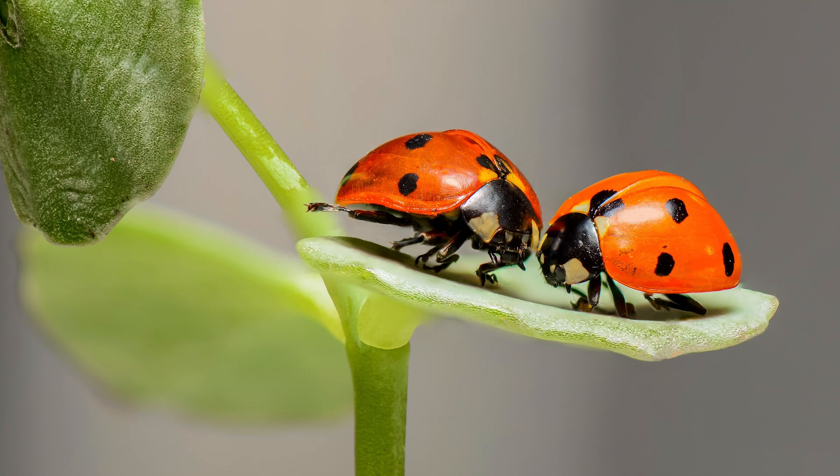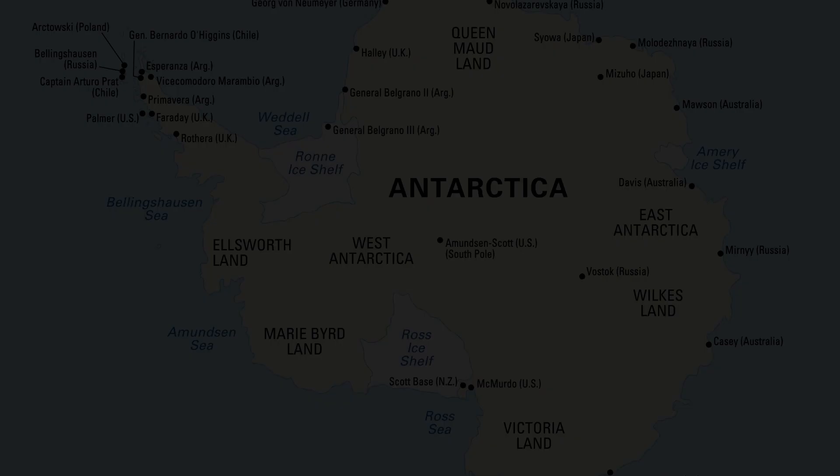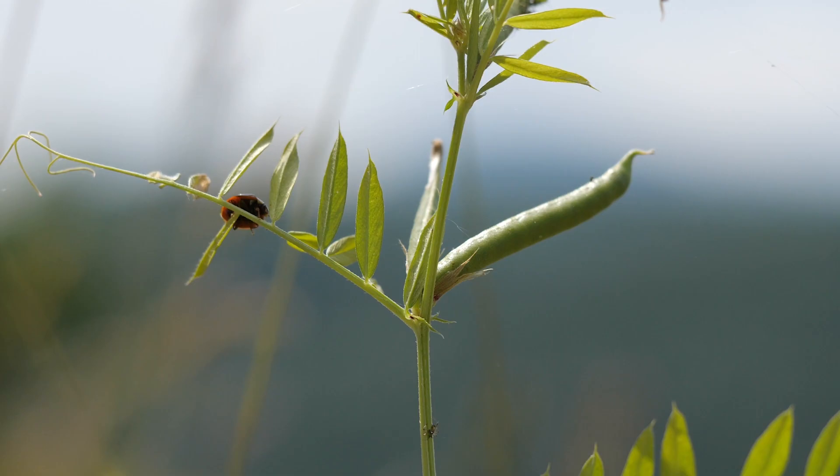They are present in all continents of the world except Antarctica and can survive in varied habitats. Most ladybugs are oval in shape and have domed backs and a flat underside.